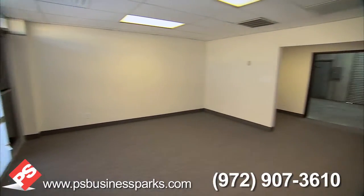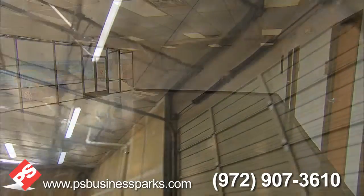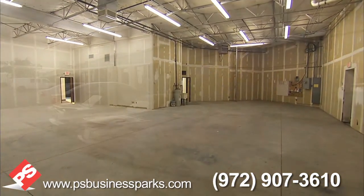PS Business Parks owns over 2 million square feet of office, flex, and warehouse space in the Dallas-Fort Worth area and can accommodate customers of all sizes.